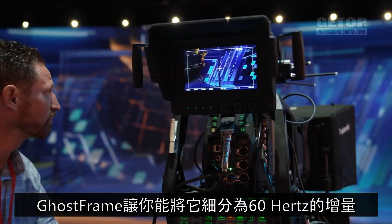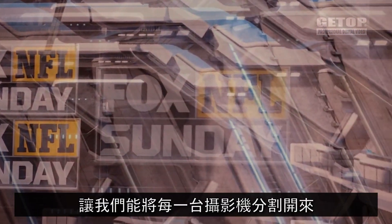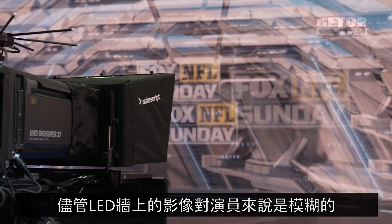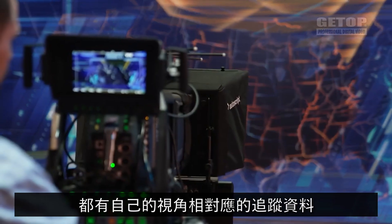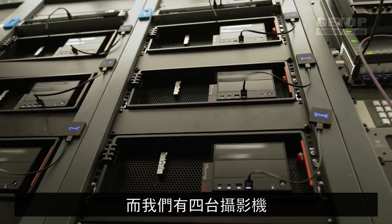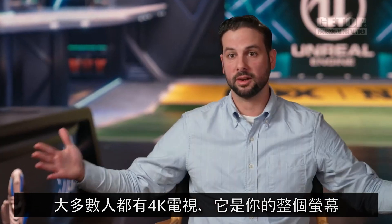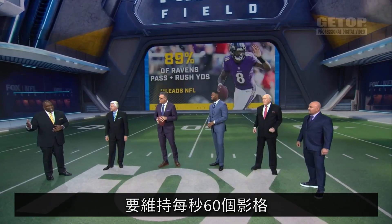The LEDs behind me are running at a 240 hertz refresh rate. What Ghost Frame allows you to do is subdivide those into 60 hertz increments, allowing each camera to be split and take every fourth frame. While the images on the wall can be blurry to the talent, they can still make it out, which is actually helpful. Each individual camera output has its own perspective with corresponding tracking data. To drive the entire wall for one camera, we have four engines times four cameras, each outputting 4K. That's just one slice of our volume — staying at 60 frames at that resolution is a challenge in itself.